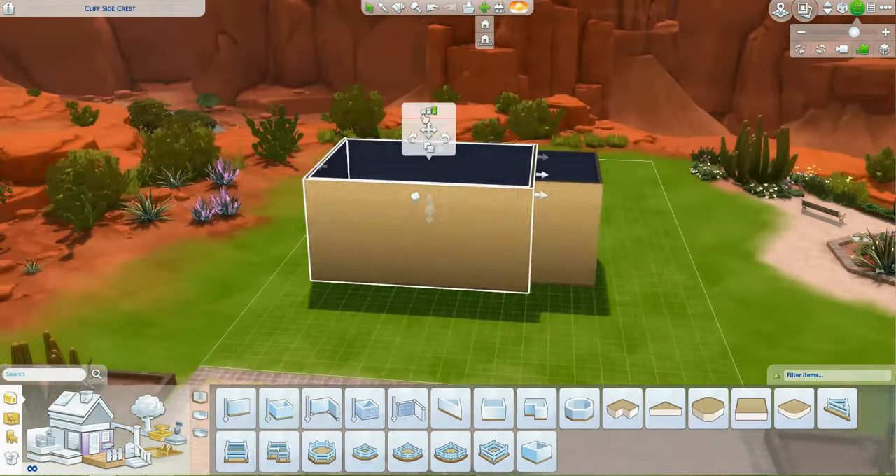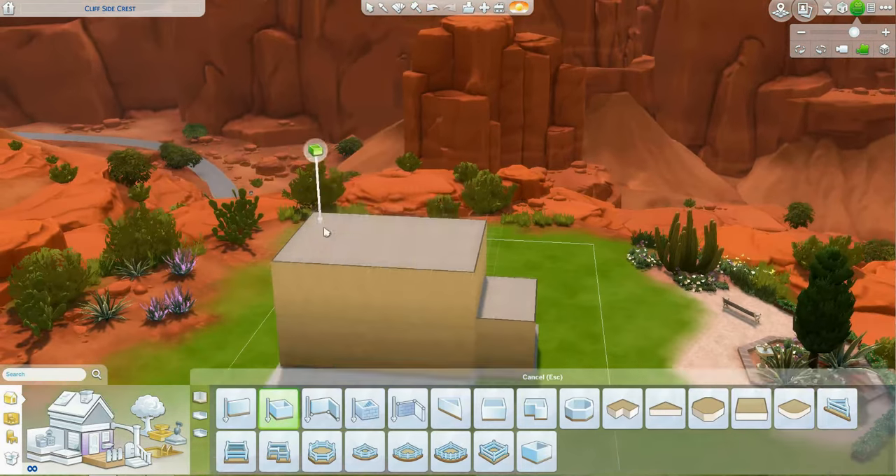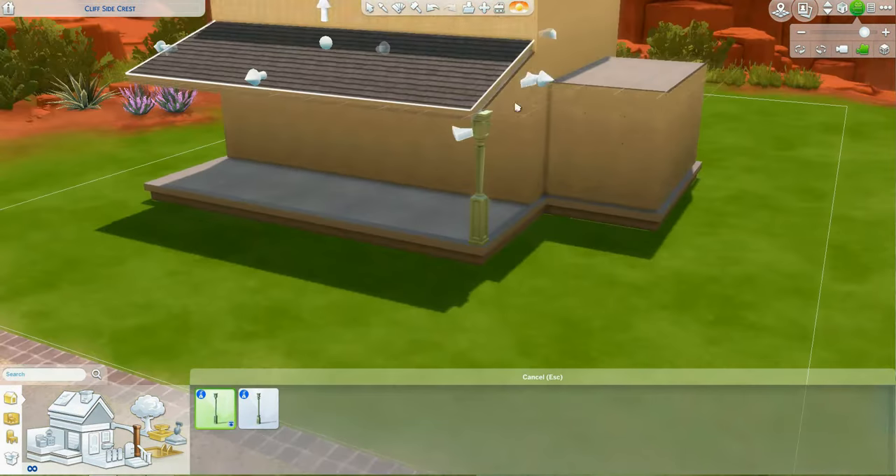Hey guys! So today I have for you a cute little farmhouse build. I sound a little nonplussed with this build — I really, really, really like it. I'm actually really happy with how it turned out.